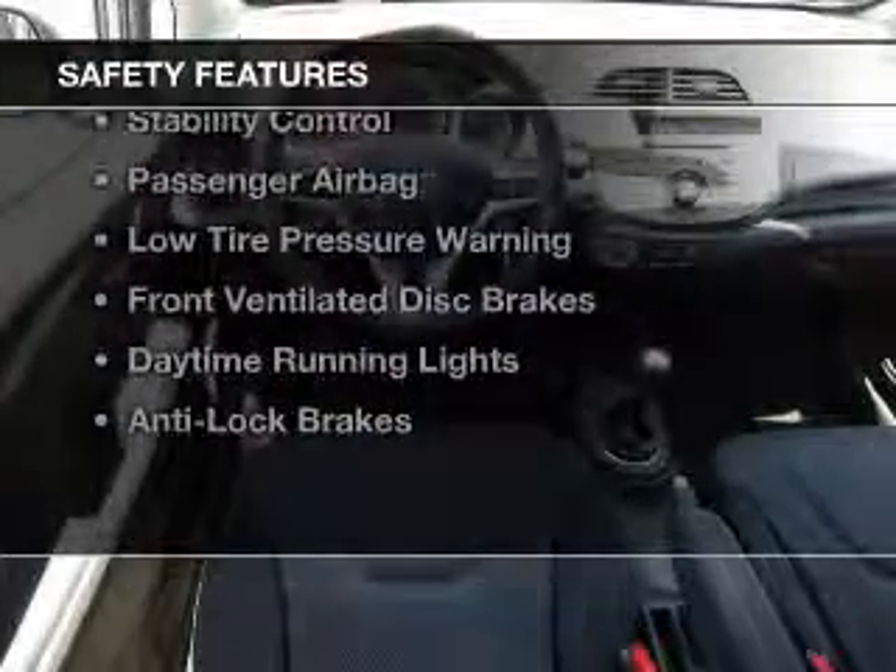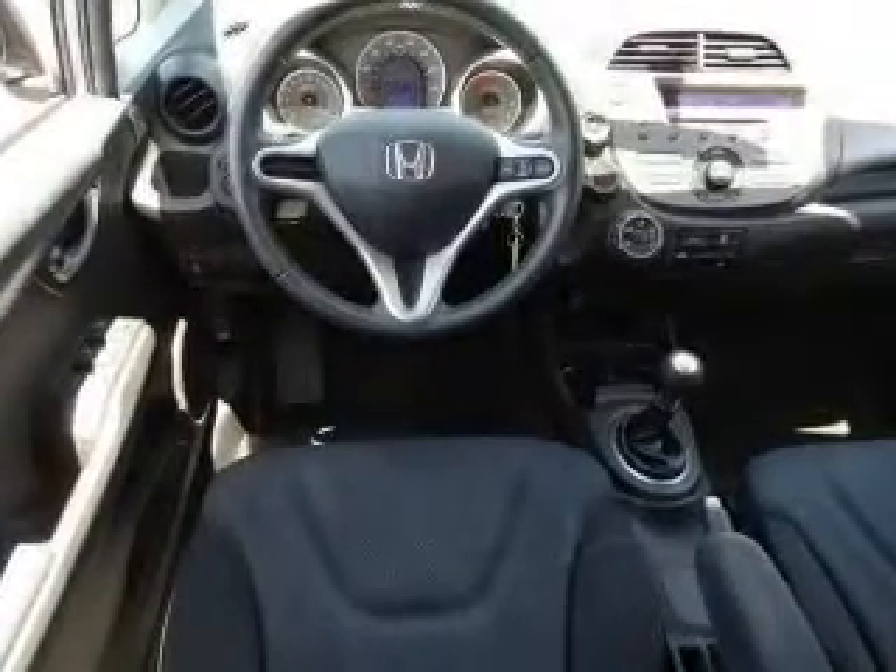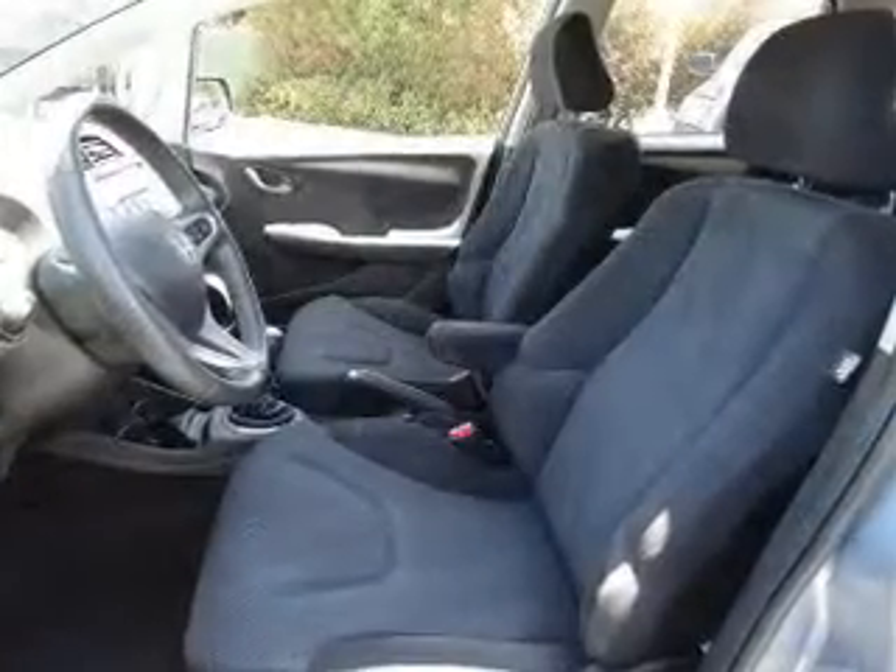Safety was made a priority with these features: curtain head airbags, side airbags, brake assist, traction control, and stability control.